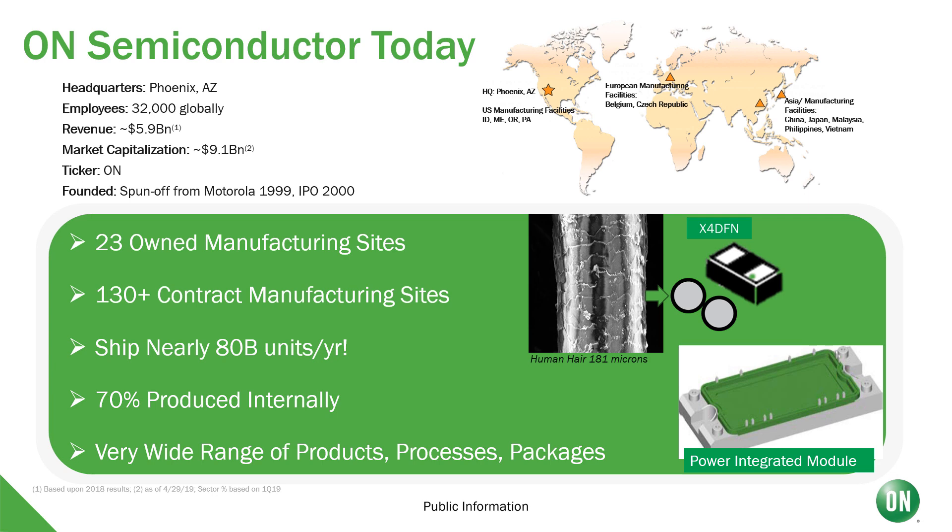Our product range is very broad — from an ESD diode used in cell phones with a larger dimension the size of two human hairs, all the way up to a power integrated module used for solar inverters, with a capability around 80 kilowatts and about the size of a deck of cards.